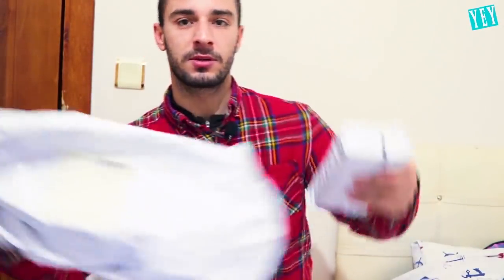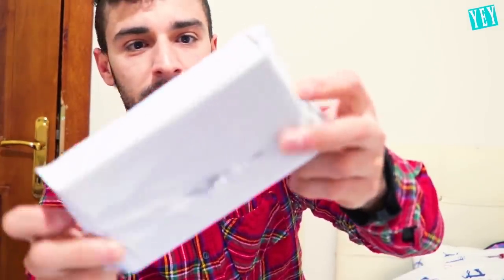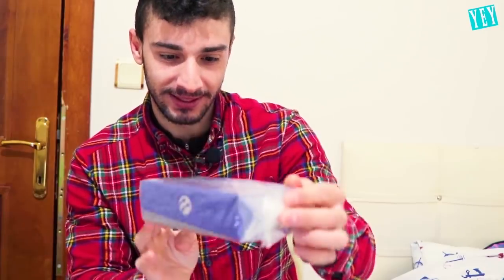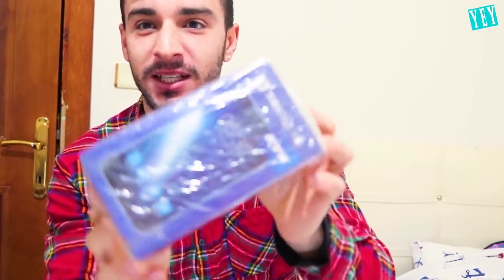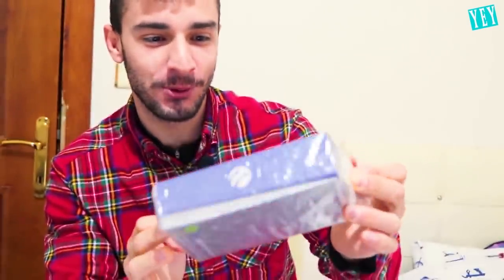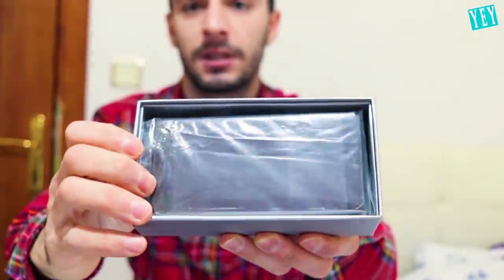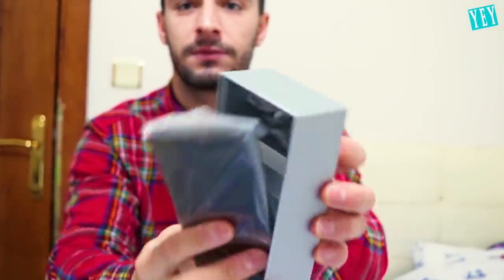Let's see. Boom. So this is the first bag. It also has another bag inside. Boom. So yeah, this is another one. So we have here the box — what the hell is it? We have a blue box? This is definitely not an iPhone. Oh, so there's the phone.